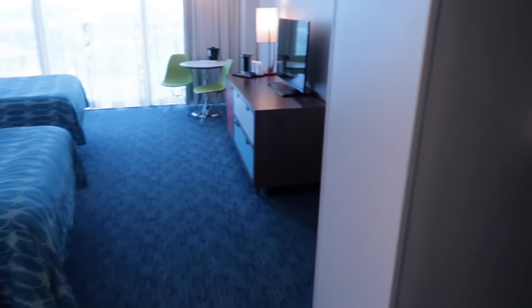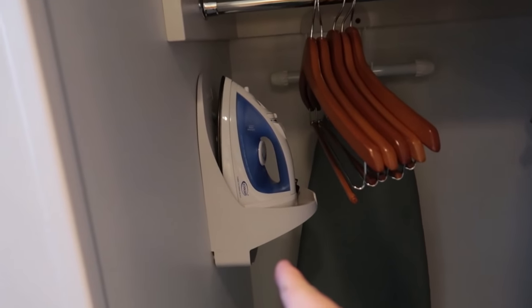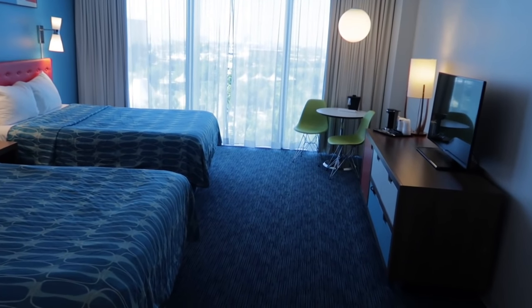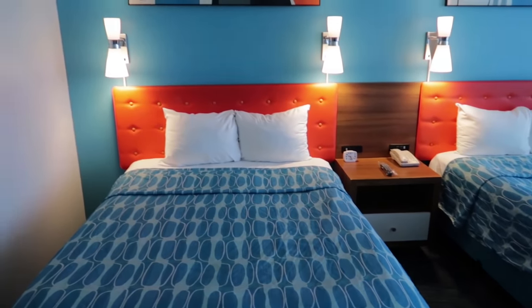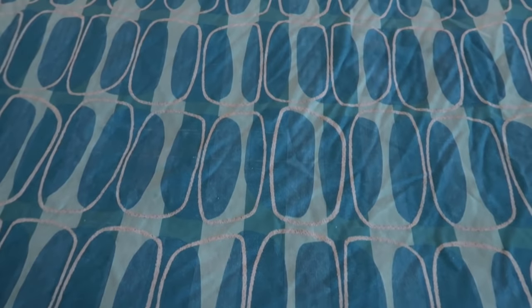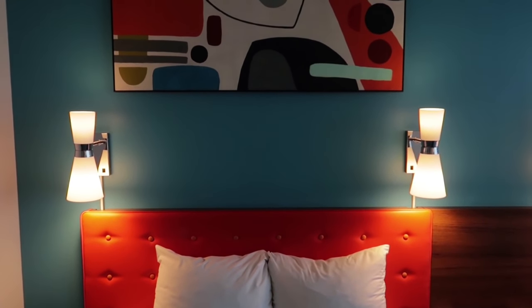To the right of the entryway is the closet, with an iron and a little shelf up top. The safe is back there too — you can use that. And now on to the bedroom section of the standard room. There's a cool blue wall, blue bedding to match, again with that funky 60s looking design. The light fixtures and artwork are very mid-60s looking.